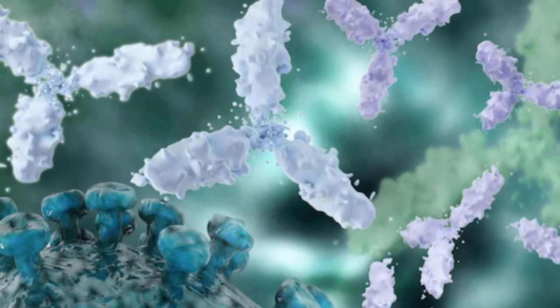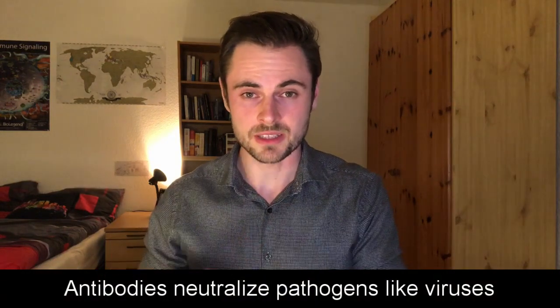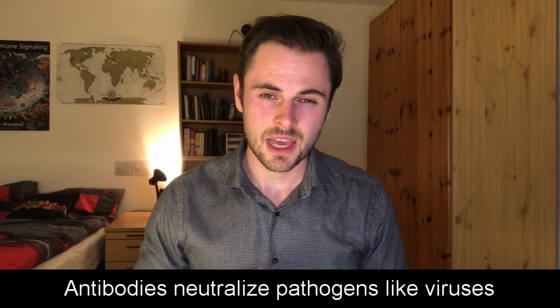Antibodies are proteins made by your immune cells to fight off pathogens, and they are also the reason why you can only get sick once by the same pathogen, if we consider that the pathogen doesn't mutate. Antibodies can bind to the surface of pathogens like viruses and neutralize them, meaning they prevent them from infecting our cells. And antibodies can also help other immune cells to more efficiently clear the virus.